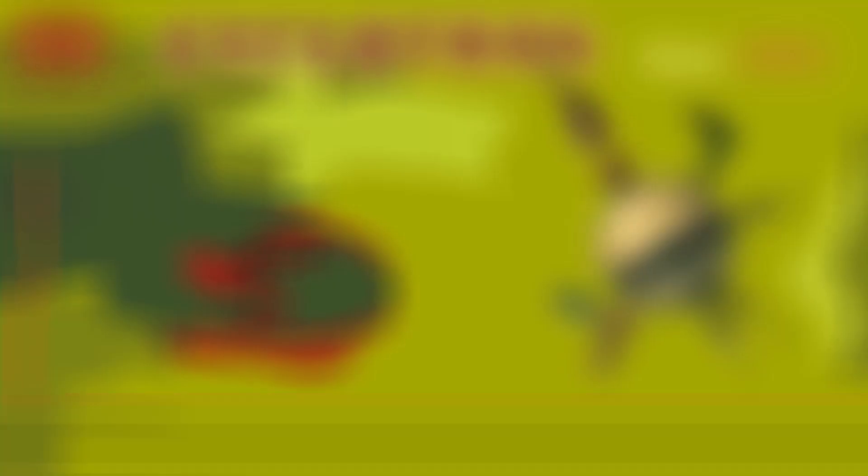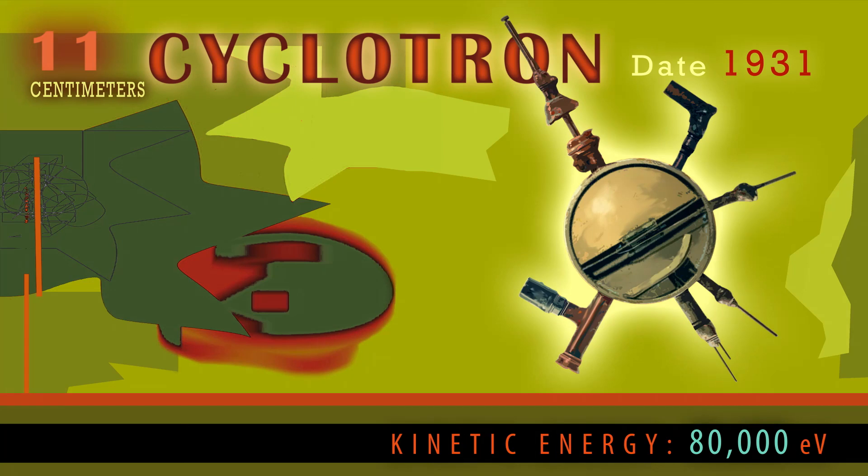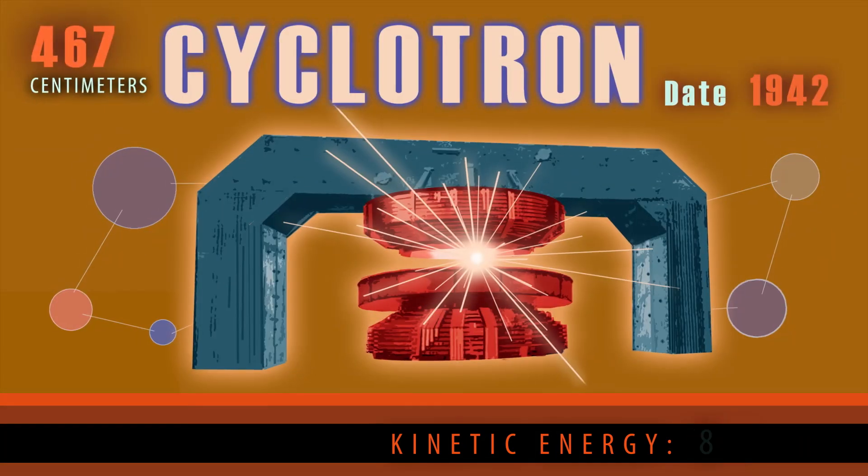In a particle collision, the more kinetic energy particles start out with, the closer together the particles will get. The history of particle collider experiments is one of designing larger and larger machines to create higher and higher energy collisions in order to see deeper and deeper into matter.